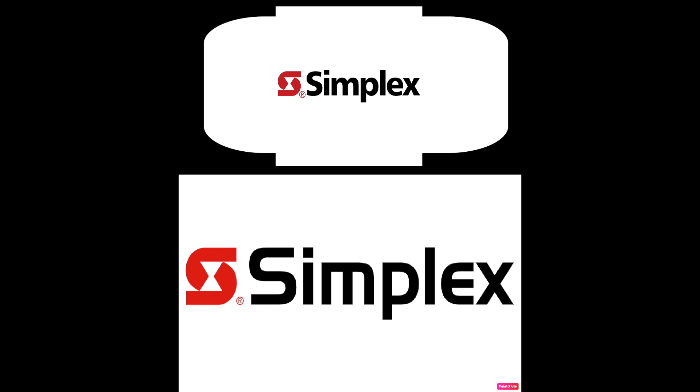Attention, attention. Une urgence a été signalée. Tous les occupants sont priés de se rendre à la sortie de l'escalier le plus proche et de descendre à l'étage qui leur a été désigné ou au hall d'entrée principal. N'utilisez pas les ascenseurs. Marchez vers l'escalier le plus proche.